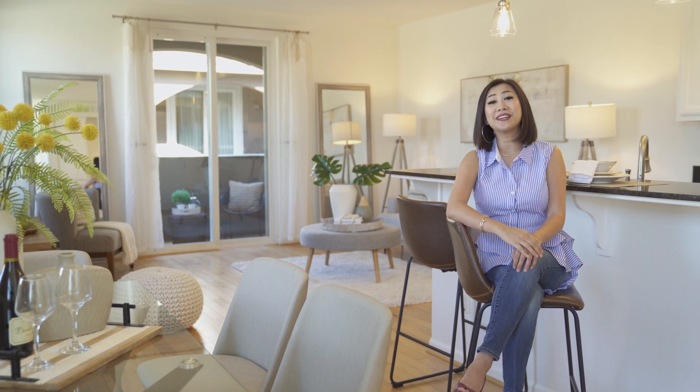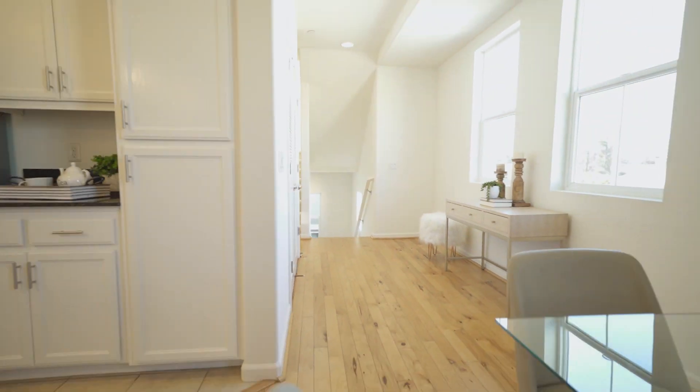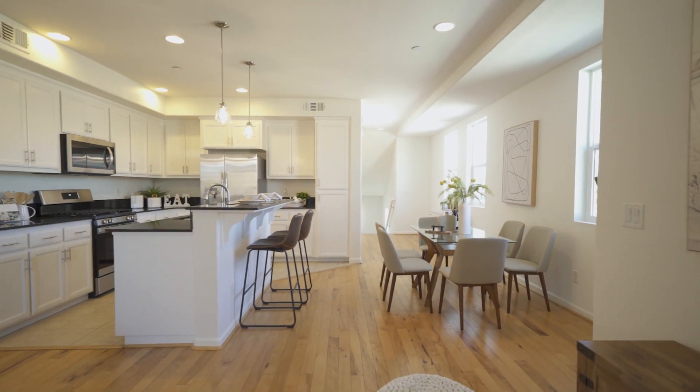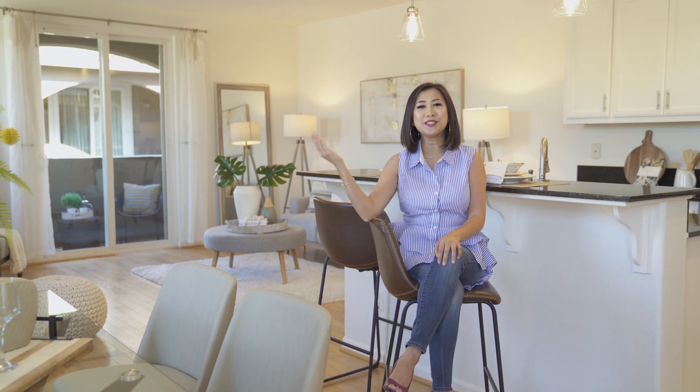This modern corner home is located in one of the best locations of the community. It's private and quiet, with a ton of large windows wrapped around the home. It brings in tons of natural sunlight and there are no neighbors on this side.